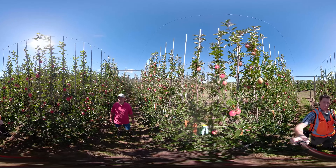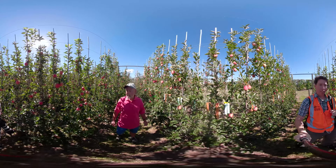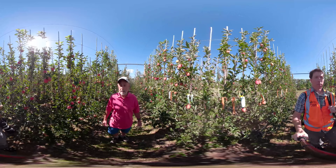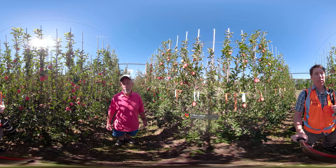We're standing in a Gala block. Three-quarters of the crop has already been harvested, so this is just the residual fruit remaining. These trees are only in their fourth leaf and are on target to produce around 80 to 90 tonnes per hectare — that's about 75 to 85 bins per acre.